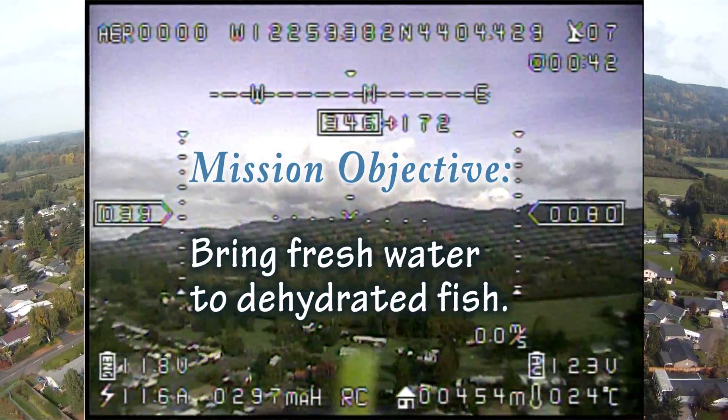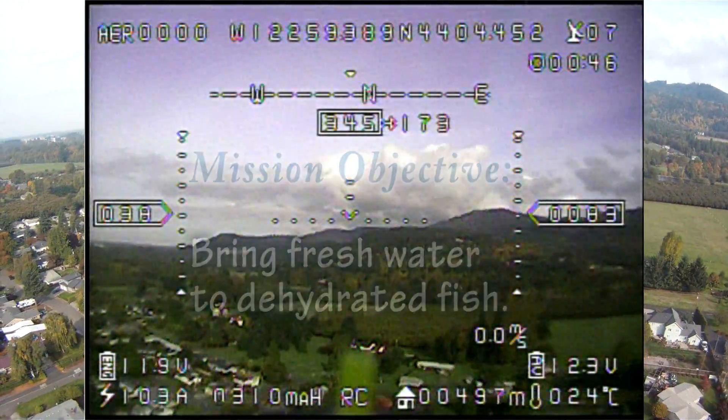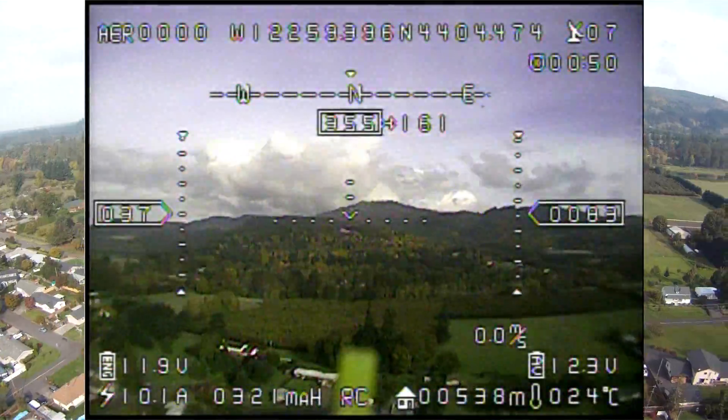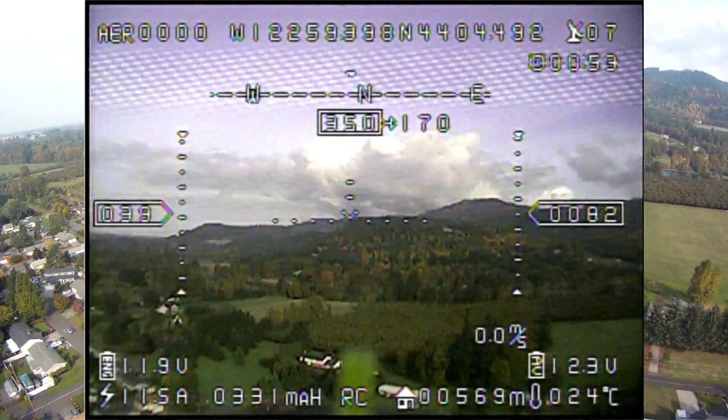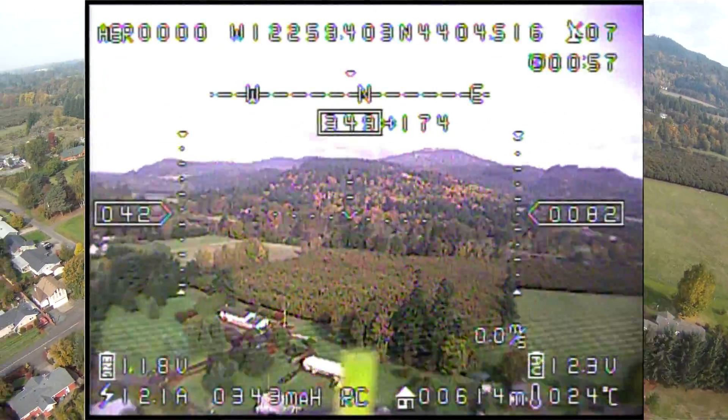One of the kids asks: 'Is it coming back yet? Can you look through the goggles and see what's going on?' Right now I'm watching the flight from my Fat Shark video goggles, and they are watching the LCD screen on my new DVR.